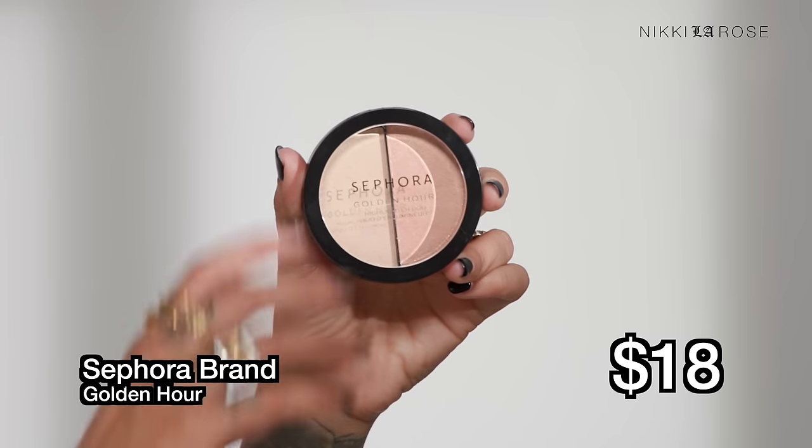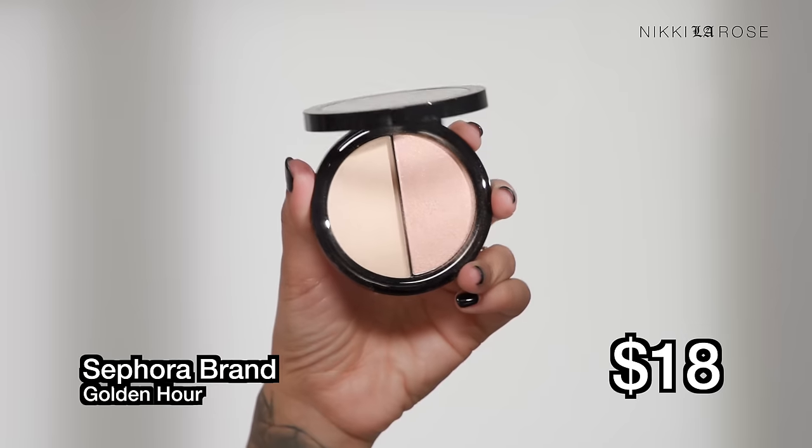The first highlighter is from Sephora brand. If you watched my previous hauls — my blush one, my bronzer one — the least expensive products were always from Sephora brand, so it's no surprise the first one is $18. It's a duo, which I think is fantastic. I love duo products because you get great variety for what you're paying for. I have the shade Golden Hour, so there are two different shades — we'll try one on top of the other.